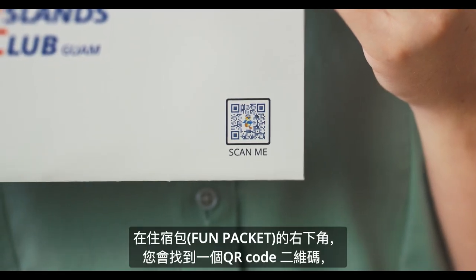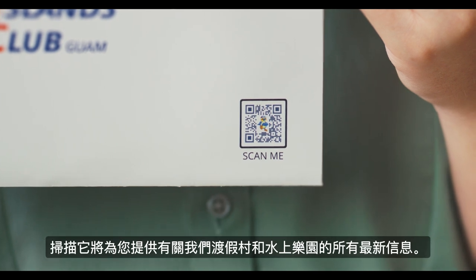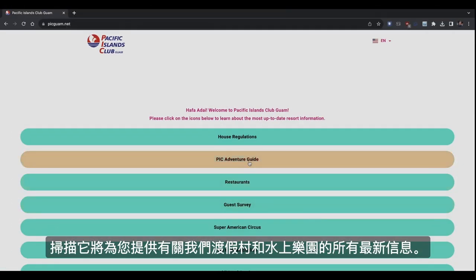On the bottom right hand corner of the Fun Packet you will find a QR code that will provide you with access to all the latest information regarding our resort and water park.